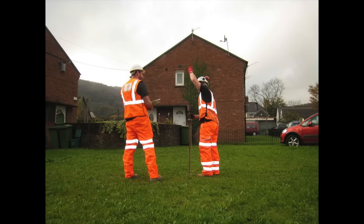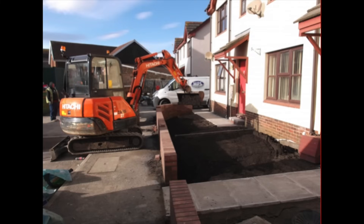We are experts in providing traditional and alternative foundation solutions for residential and commercial developments, including those where challenging conditions require ground improvement techniques, including the stabilization of mine workings.